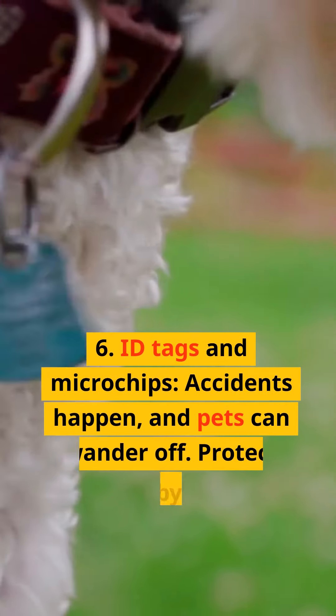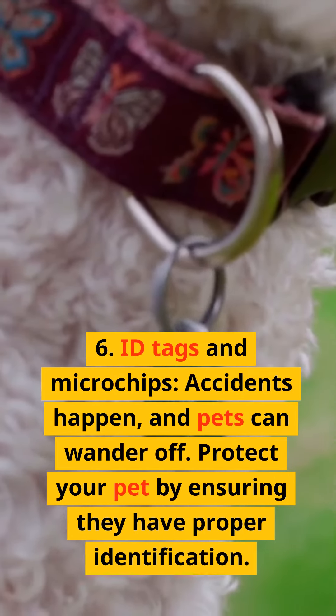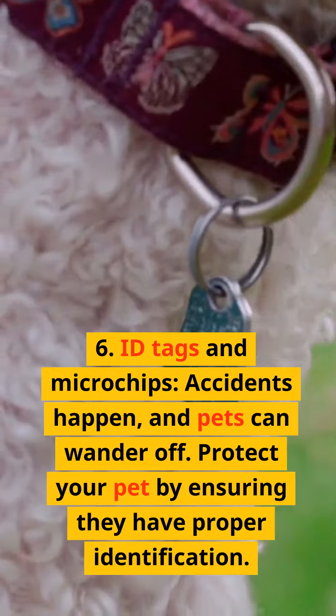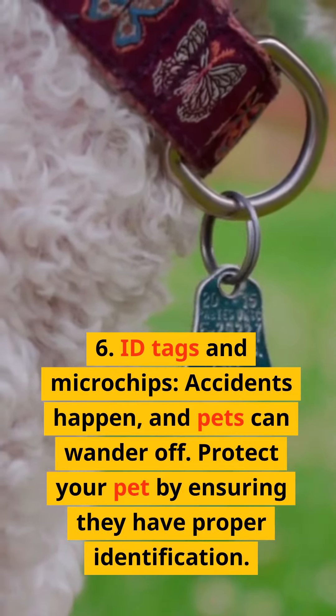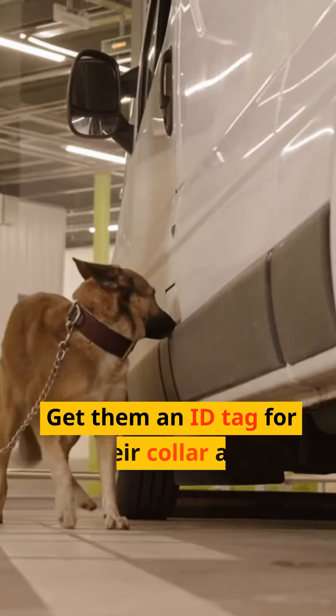6. ID tags and microchips. Accidents happen, and pets can wander off. Protect your pet by ensuring they have proper identification. Get them an ID tag for their collar and consider microchipping for added security.